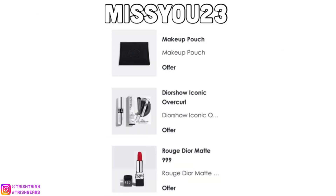The next code is MISSU23. For this one, you would get a black Dior makeup pouch, the Dior Show Iconic Overcurl Mascara — which is very popular — and the iconic 999 red lipstick.